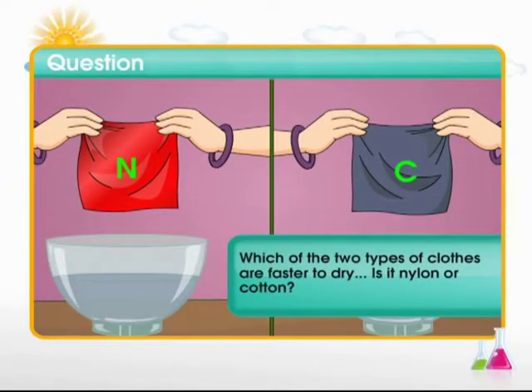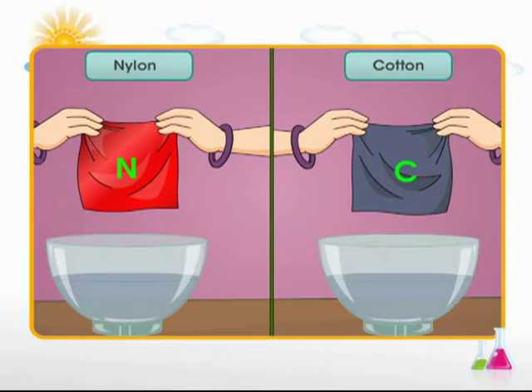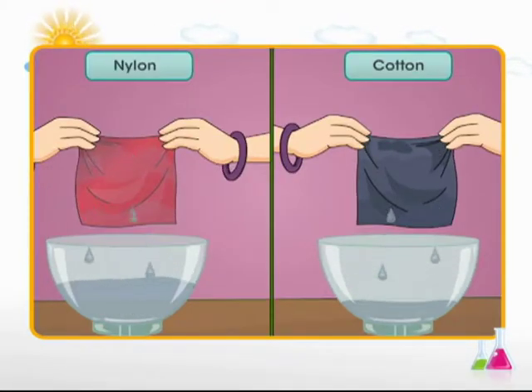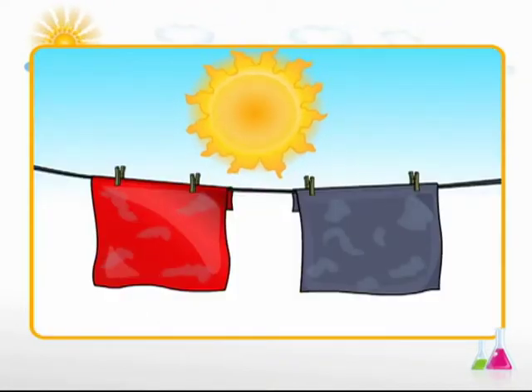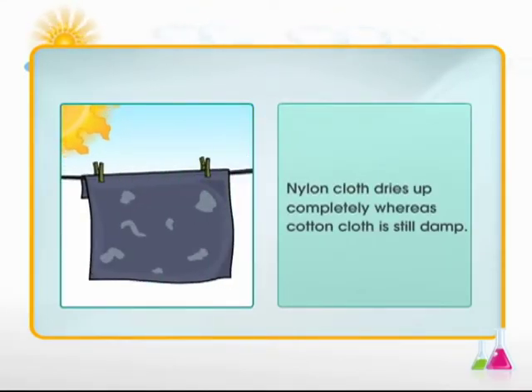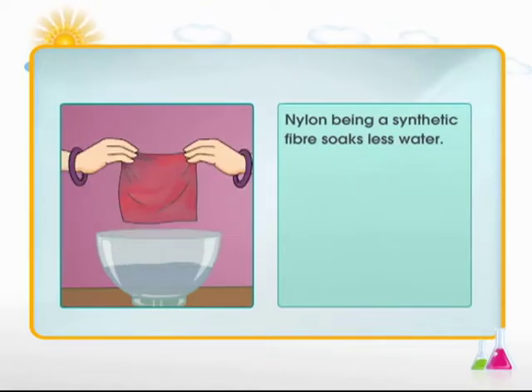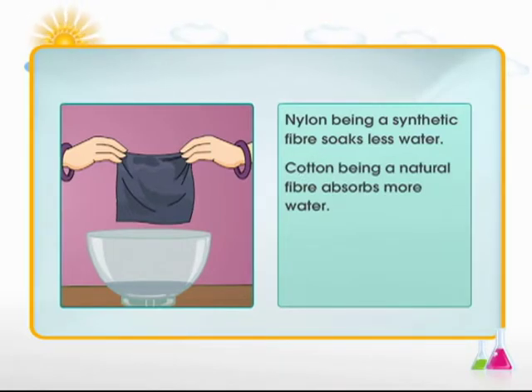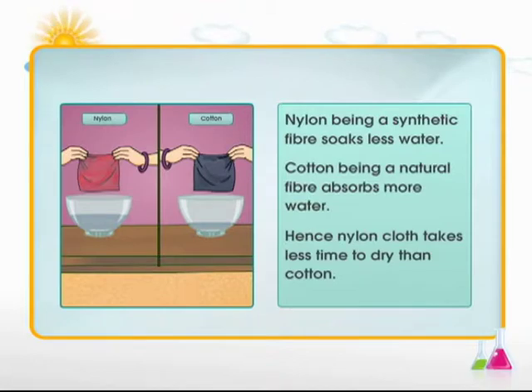Let's take an example connecting theory with reality. Which type of cloth dries faster — nylon or cotton? Take two identical pieces of cloth, one made of nylon and another of cotton. Soak both pieces in different mugs containing the same amount of water. After five minutes, take them out and leave them to dry. After about an hour, the nylon cloth is completely dry but the cotton cloth is still damp. This is because nylon, being a synthetic fiber, soaks less water, while cotton absorbs more and hence takes longer to dry.